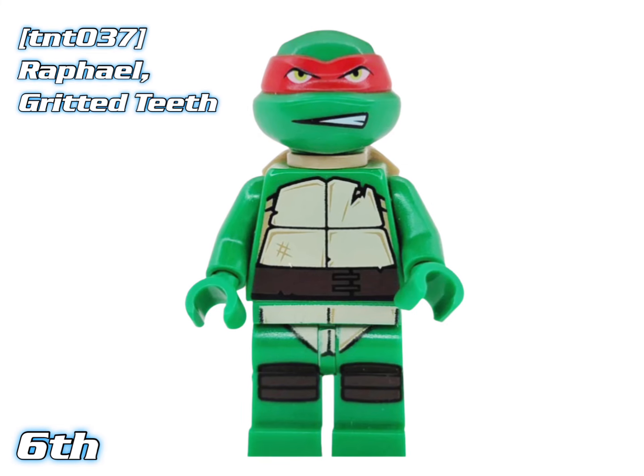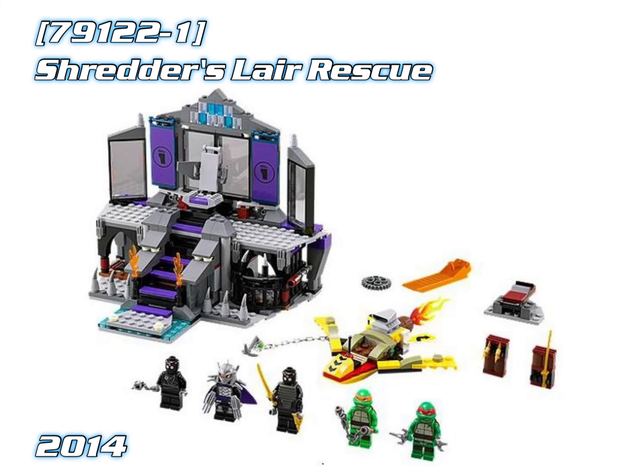Coming in at 6th place we've got Raphael Gritted Teeth. He appeared in Shredder's Lair Rescue, and as of right now he's currently worth about $29.